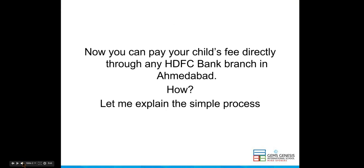Now, you can pay your child's fee directly through any HDFC bank branch in Ahmedabad. Let me explain the simple process.